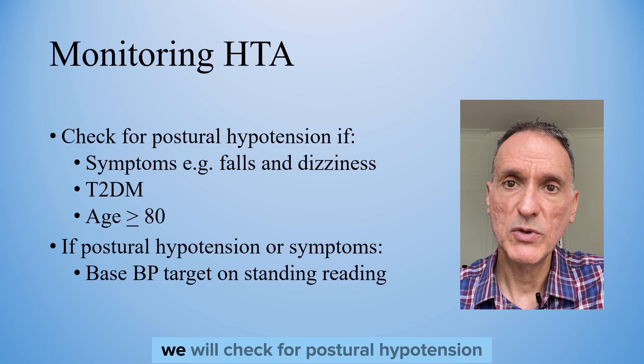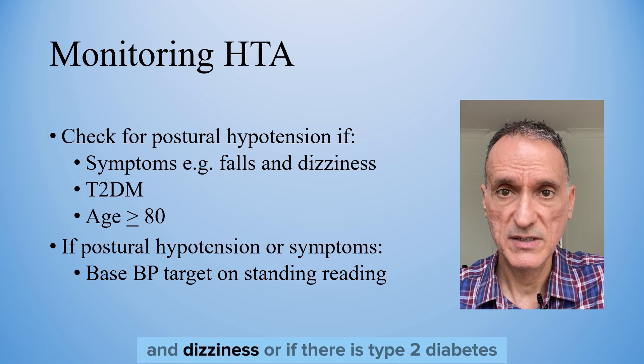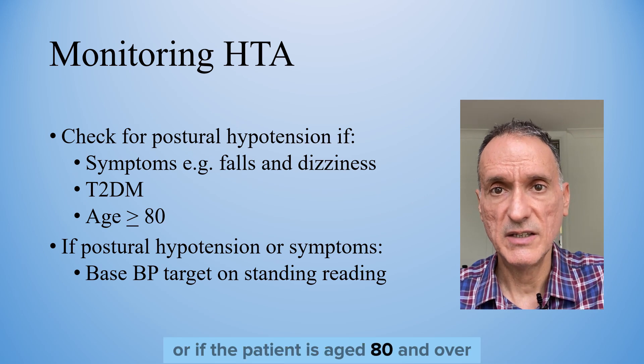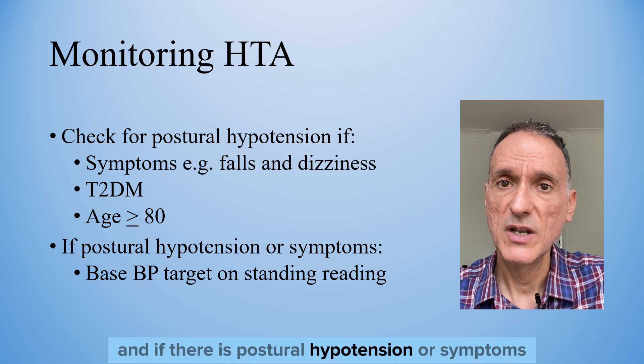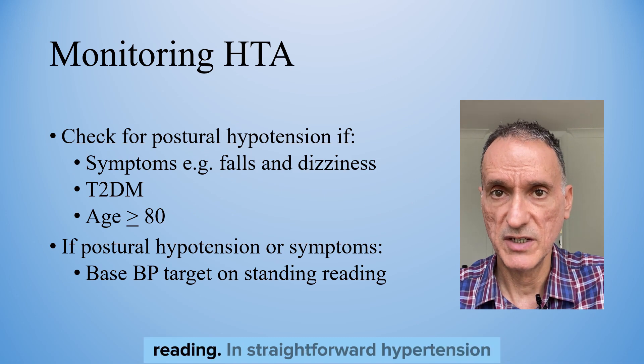In terms of monitoring, we will check for postural hypotension if there are symptoms such as falls and dizziness, or if there is type 2 diabetes, or if the patient is aged 80 and over. If there is postural hypotension or symptoms, we should base the blood pressure target on the standing blood pressure reading.